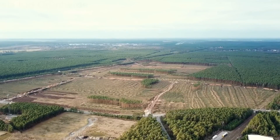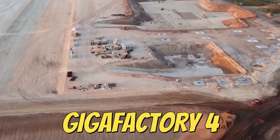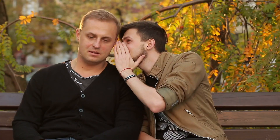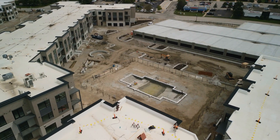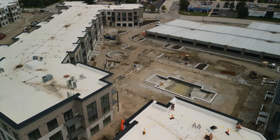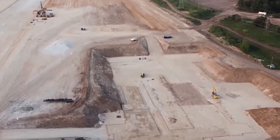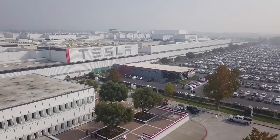Tesla is also constructing another factory outside of Berlin, known as Gigafactory 4. Finally, Giga 5 is being constructed just outside of Austin, Texas, with rumors that Tesla may be considering working with multiple general contractors for Giga Texas's build-out. That being said, Tesla is flourishing extremely quickly, and its fleet of Gigafactories will act as the backbone of the company.